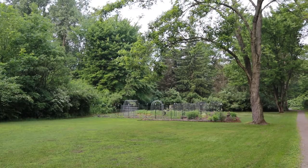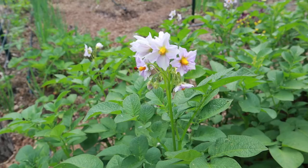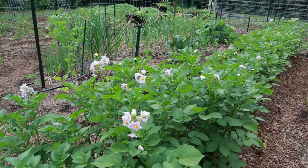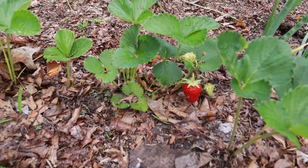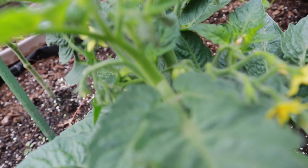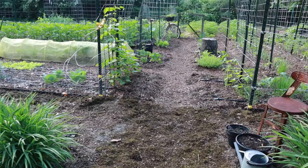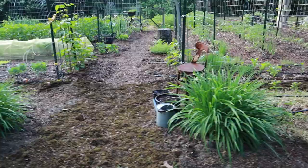Today is June 12th, it's about 7:30 in the morning and we have a little bit of time before the sun hits the garden, so let's take a look around. Good morning and welcome to the first official garden tour of 2022. My name is Adrienne and this is my garden here in southeast Michigan. We live in zone 6A. My last frost date is mid-May and my first frost date is generally around mid-October.